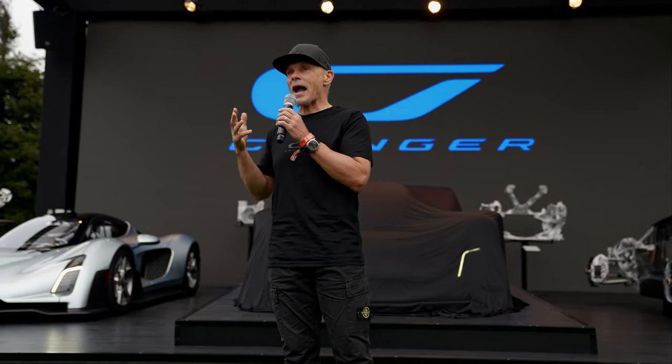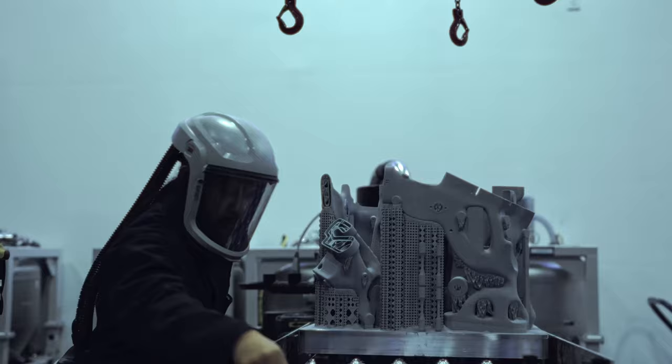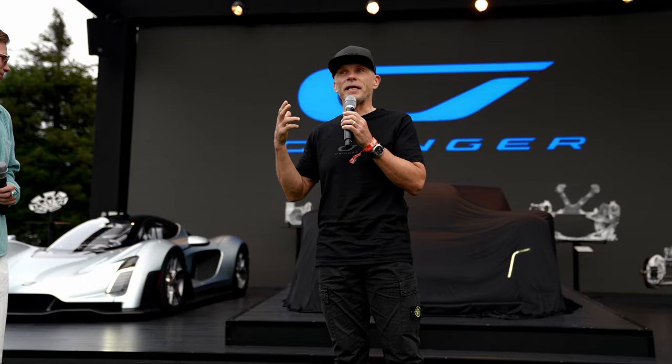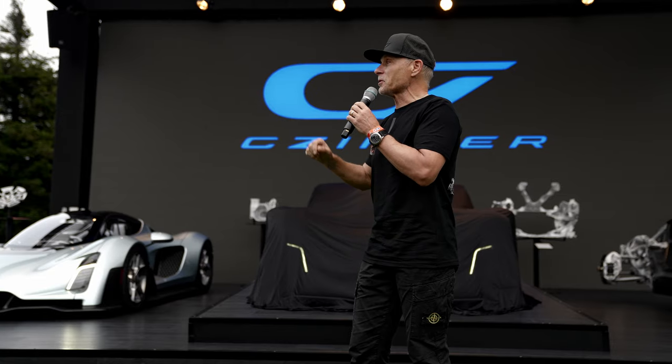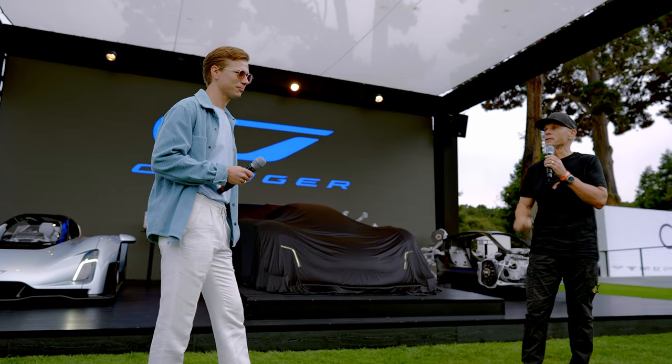This has been an absolutely vicious, savage effort to invent and create this. And with that, I'll turn it over to my co-founder, partner, and son, Lucas Singer.